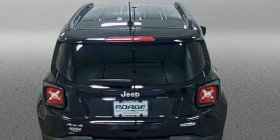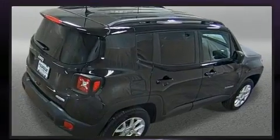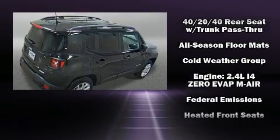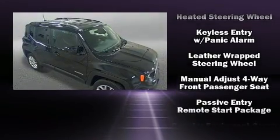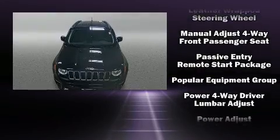Jeep prioritized practicality, efficiency, and style by including a rear window wiper, an automatic dimming rear view mirror, heated seats, remote keyless entry, and one-touch window functionality.